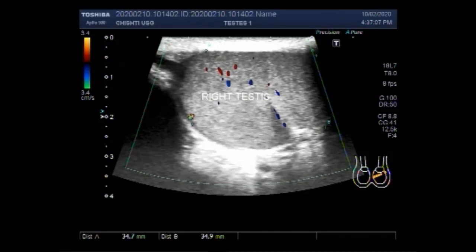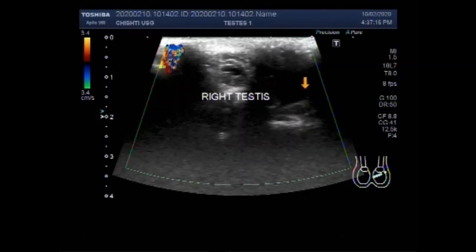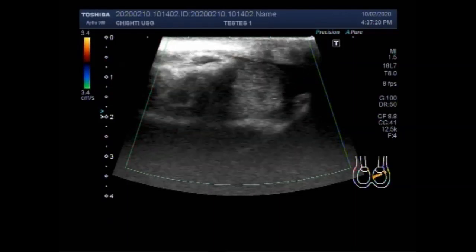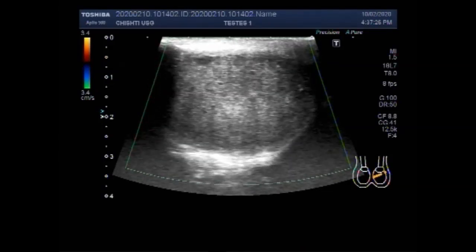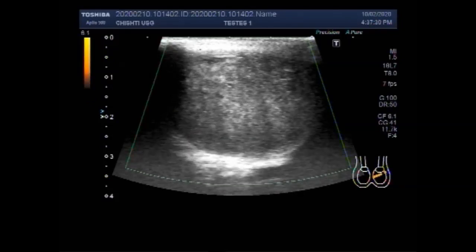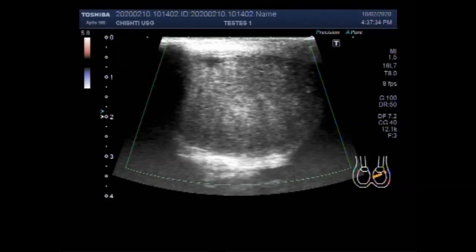Now you are going to see the scanning of the left testis. You can see this is the left testis, and there is no blood flow seen due to the torsion of the testis.